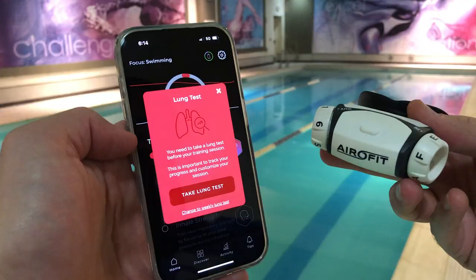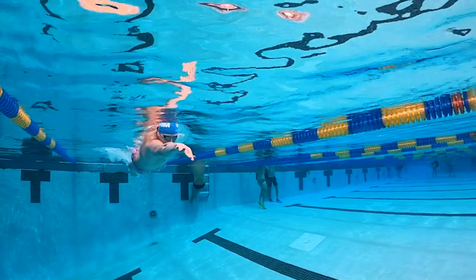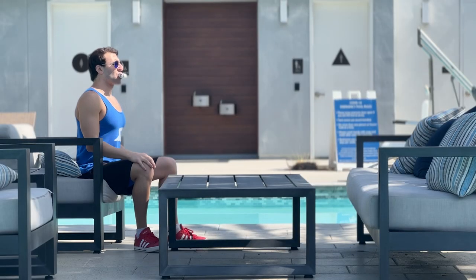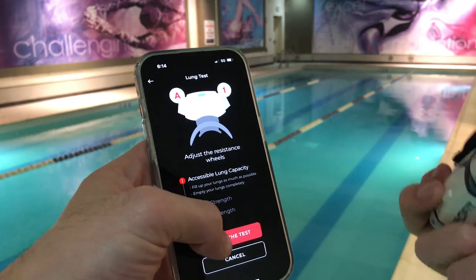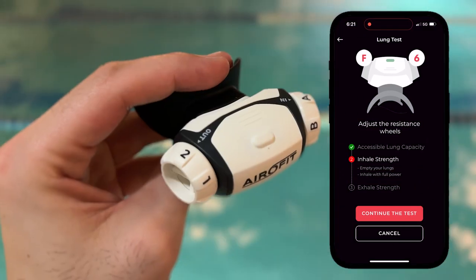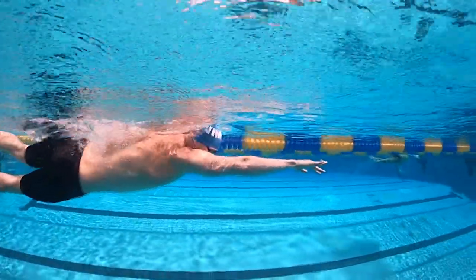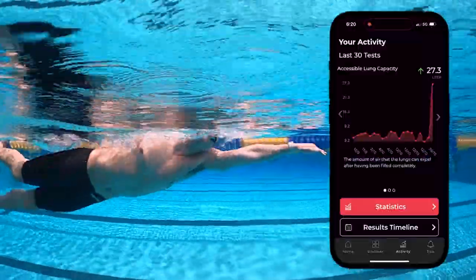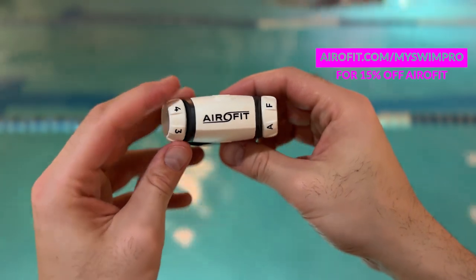First, I want to thank today's video sponsor, AeroFit. AeroFit is the official breathing partner for MySwimPro and it's a tool I've personally used to improve my accessible lung capacity and even swim faster. It starts with a three-step test to get your baseline, then the app sets you up with a personalized training program. Workouts take less than 10 minutes a day — just follow the app and adjust the resistance levels on the breathing trainer. The exercises strengthen your diaphragm and the muscles between your ribs so you can inhale more air with every breath. Use the code MYSWIMPRO to get 15% off your AeroFit order.